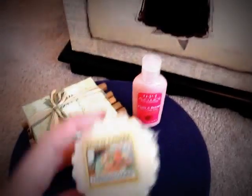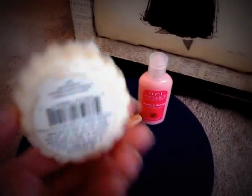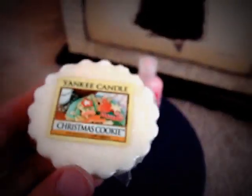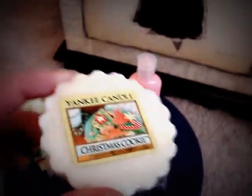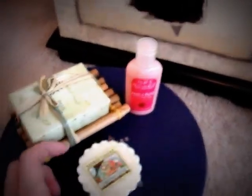And then lastly, you'll get one of the Yankee Candle Tarts that I got — not in my last yard sale haul, but the yard sale haul before that where I had gotten like three of these for 25 cents. This one is in Christmas Cookie scent.